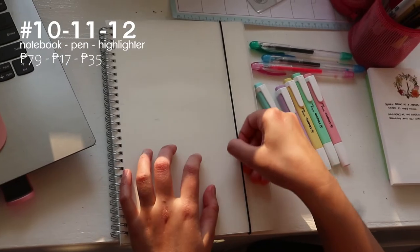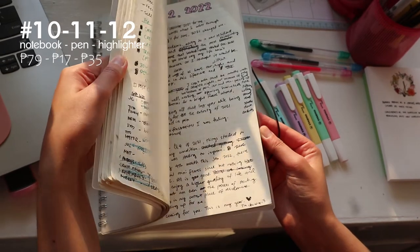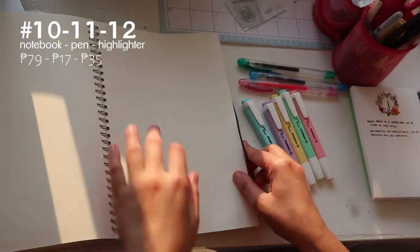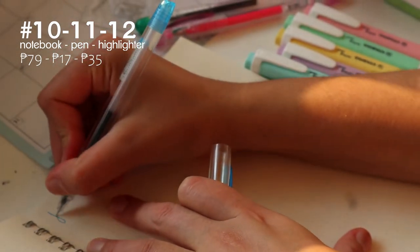Up next is this Muji-inspired notebook. I got two of these in bullet style and I'm about to run out of pages on this one. You can also get them in lined or blank. I also got these gel pens in different colors — they make writing and journaling a lot more fun.